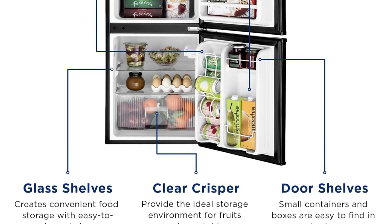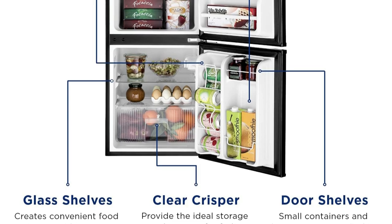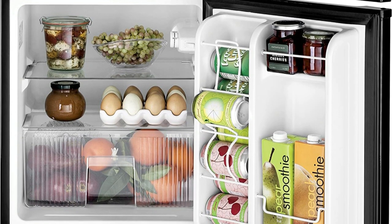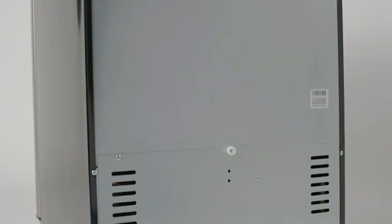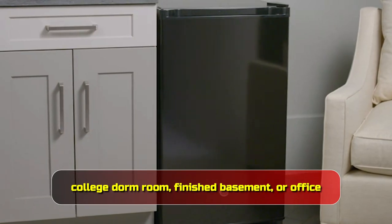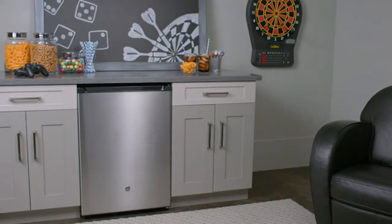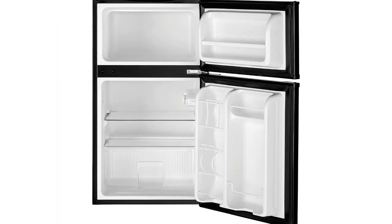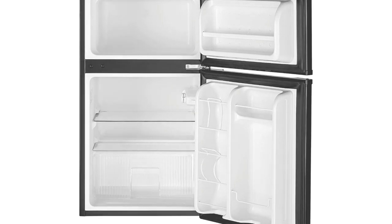Two glass shelves and a crisper drawer are located in the refrigerator section. The door's built-in dispenser can be used to store cans, while smaller pockets can handle tall and skinny products like yogurt or vegetable broth containers. The standalone unit is adaptable for a college dorm room, finished basement, or office thanks to a reversible door and an interior light. Note that this device cannot be installed outside or in a garage as it's not made to endure extremely cold or hot temperatures.